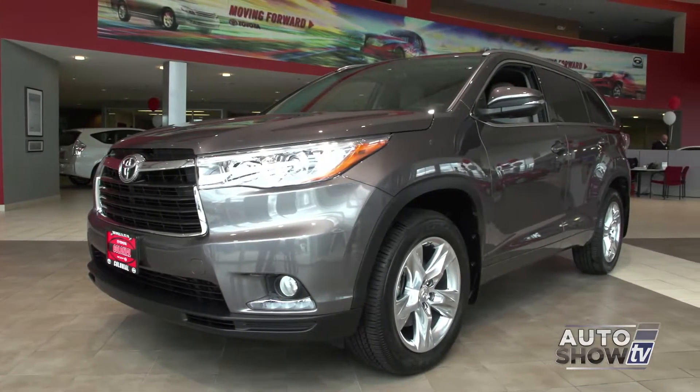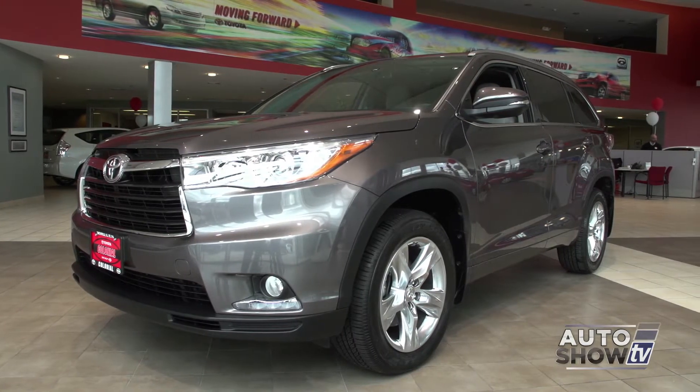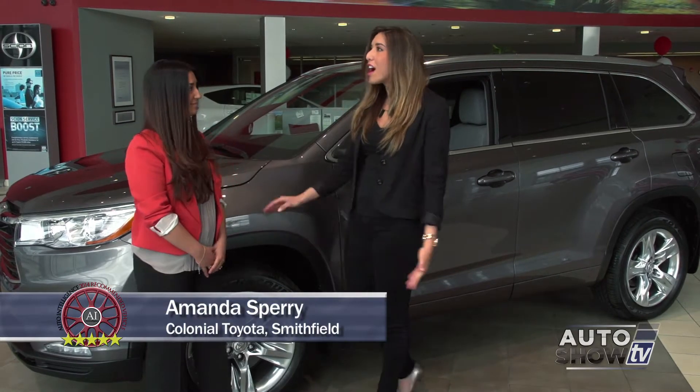Toyota has succeeded in making a terrific vehicle even better. And this is Amanda Sperry — she's going to help us out with our walkaround. Amanda, the new Highlander is gorgeous.